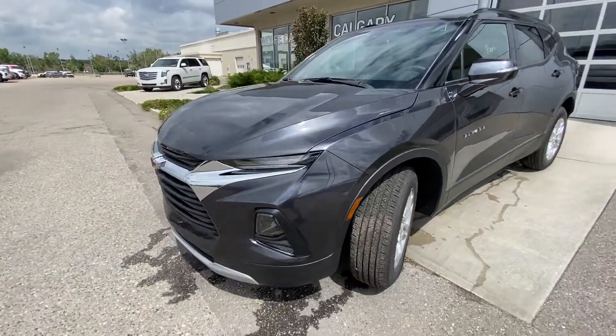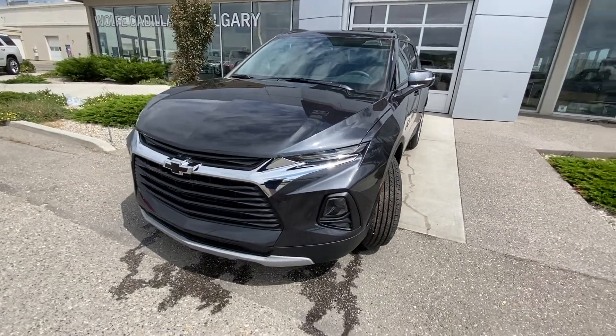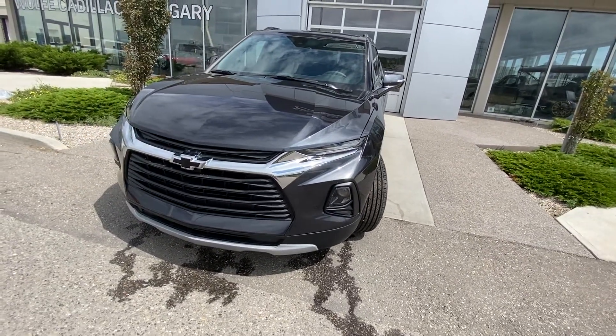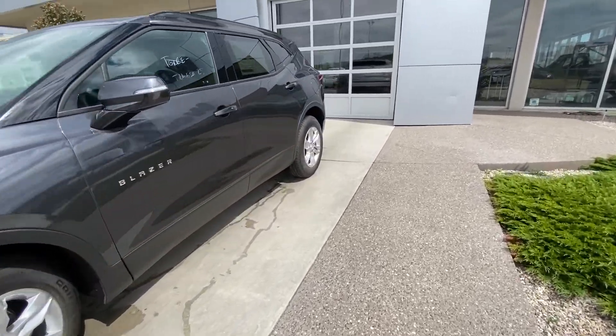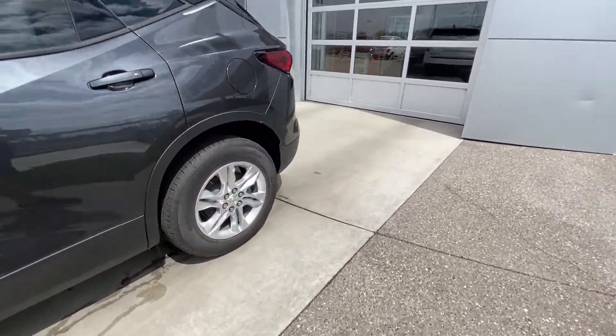Coming down the front of the Blazer to the front grille, here you have the blacked-out bow tie, chrome grille inserts, LED daytime running lamps, integrated turn signals, and HID headlamps. Making our way down the side, rear tinted privacy windows and remote start equipped.